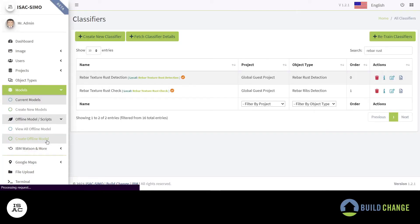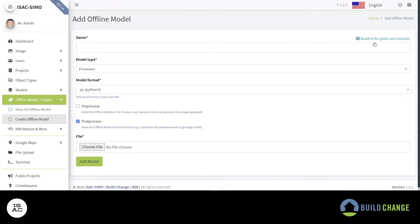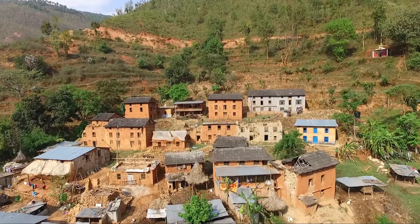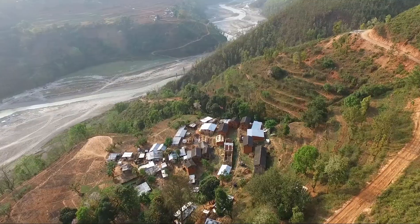For this reason, ISAC-SIMO users can use the tool to contribute image data sets of construction elements, add more quality checks, or update the existing quality checks to fit other local contexts. BuildChange is excited to see how crowdsourcing data can help develop checks all over the world.